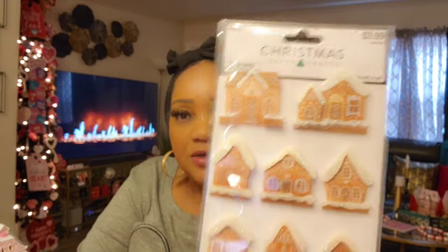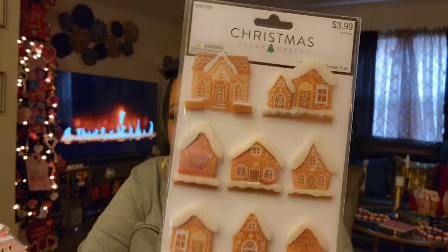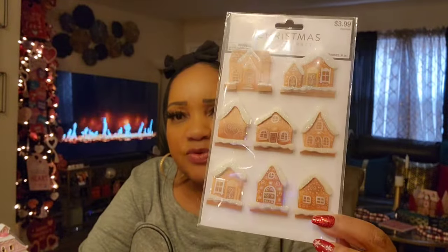I picked up these gingerbread puff stickers. With keeping the gingys around, these really don't scream Christmas to me, so I could use these for multiple different things.